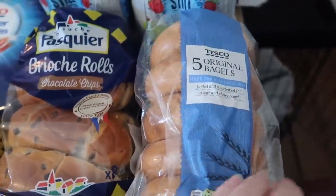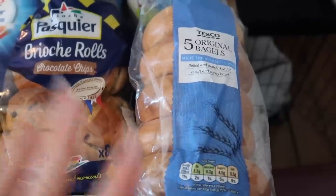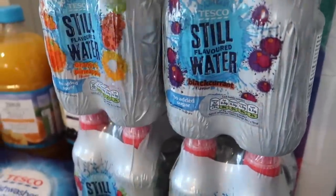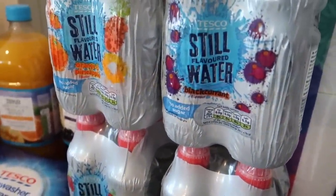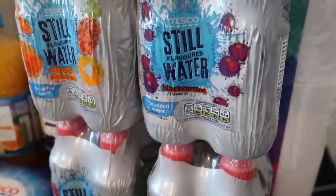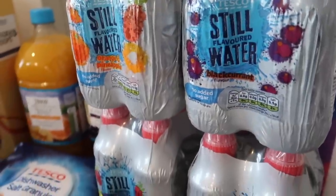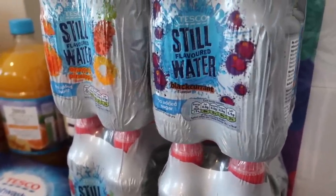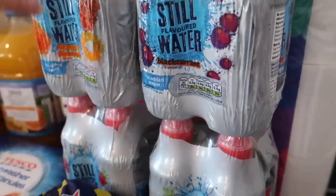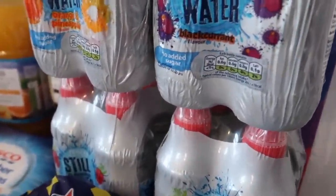I've got bagels for the bagel pizzas — I've got pepperoni, cheese, tomato puree, chicken, mushrooms, onions, whatever else they want on those. I bought these water bottles instead of Capri Sun because they were on a really good offer — £1.80 for two packs, so eight bottles. I know everyone's trying to use less plastic but these bottles are recyclable and we reuse them — I'll refill them with water or squash for the boys to take again.